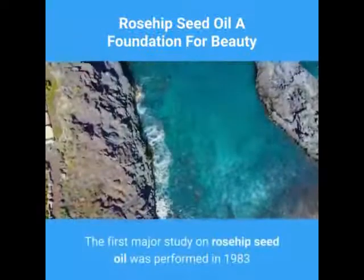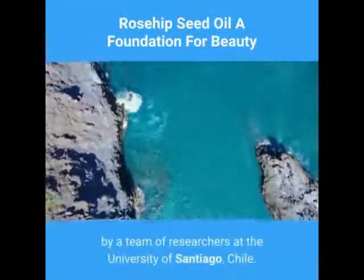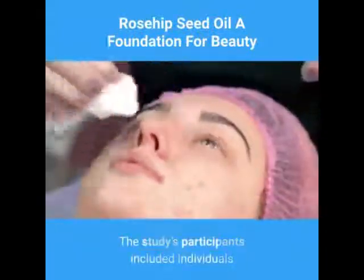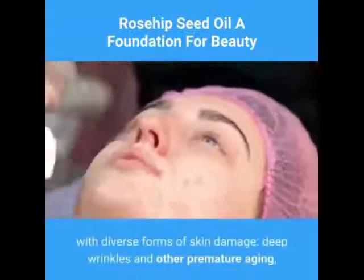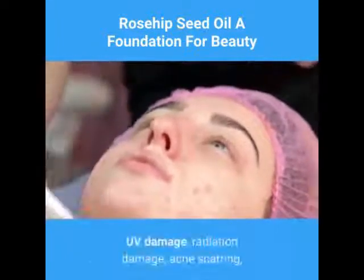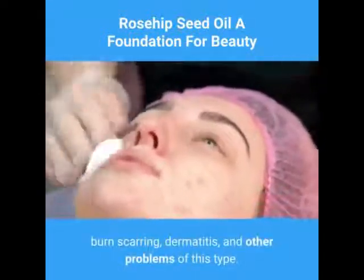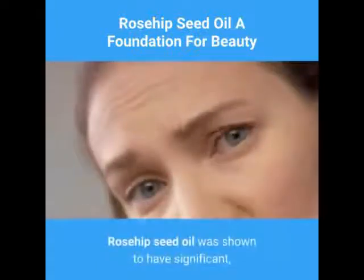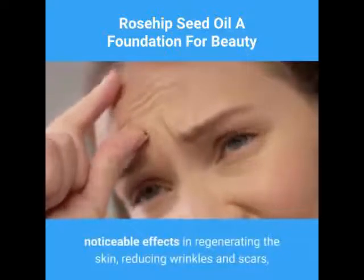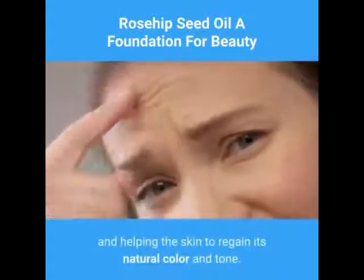The first major study on rosehip seed oil was performed in 1983 by a team of researchers at the University of Santiago, Chile. The study's participants included individuals with diverse forms of skin damage: deep wrinkles and other premature aging, UV damage, radiation damage, acne scarring, burn scarring, dermatitis, and other problems of this type. Rosehip seed oil was shown to have significant, noticeable effects in regenerating the skin, reducing wrinkles and scars, and helping the skin to regain its natural color and tone.